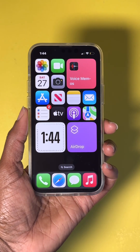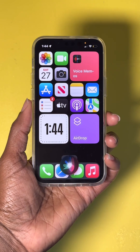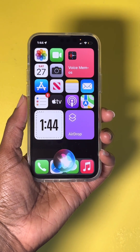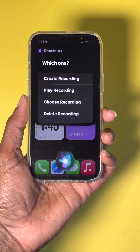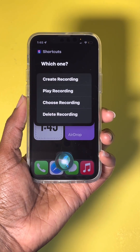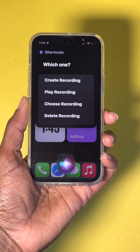And number ten: using Siri with shortcuts. Say, 'Hey Siri, voice memos.' Siri offers options: create recording, play recording, choose recording, or delete recording. Say 'Play recording' and Siri plays back a previously saved voice memo.